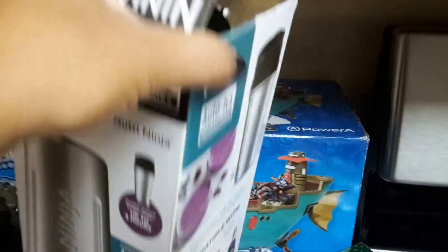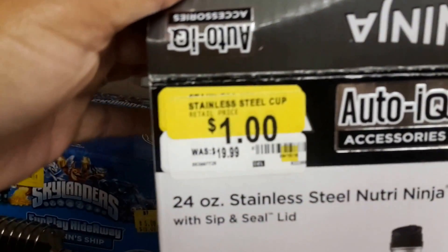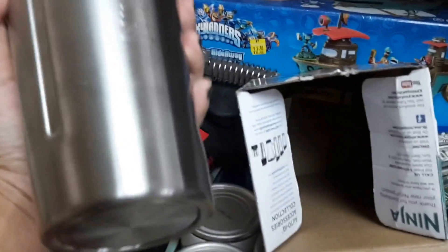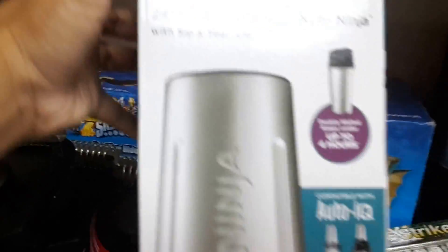Look at this thing right here — it's a Ninja blender container. Original price $19.99 and I got it for a dollar! You cannot pick this up at the Dollar Tree or the 99 cent store. It's really good quality. I got it for my husband because we like to pack his juice and milk — it says it keeps your drink cold for four hours. If they had more I would have picked up more, but I only saw this one.